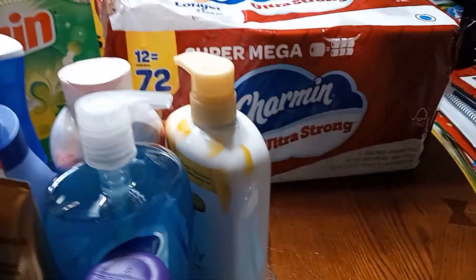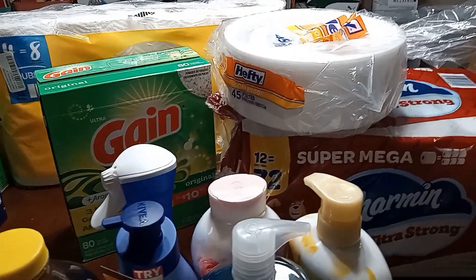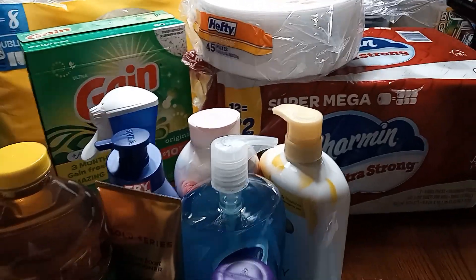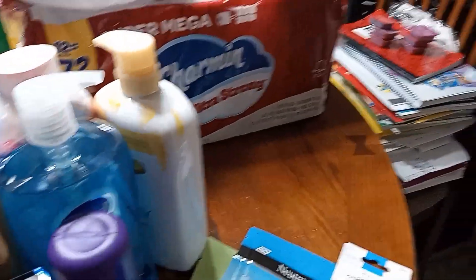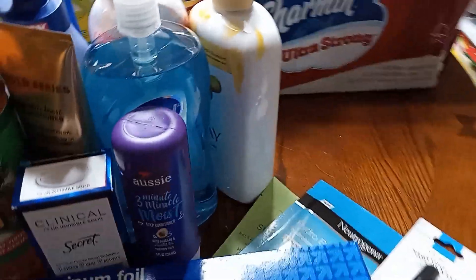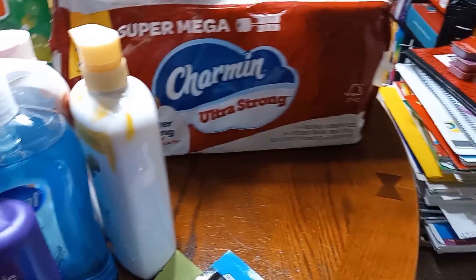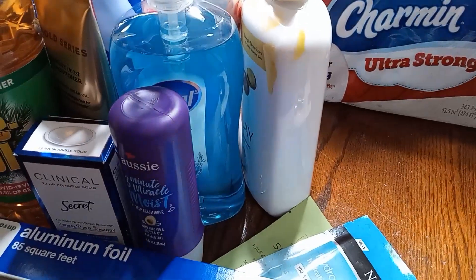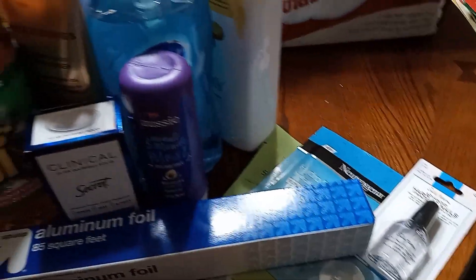And that's pretty much everything for my Target haul this week, this Friday, for our family of five. I got two body washes so I don't run out — we just bought the kids a body wash and they all share. Don't mind that mess over there in the chair — that's our homeschool stuff that I cleared off the table so I can do the video. So we're good on that, and stay tuned for my next video.